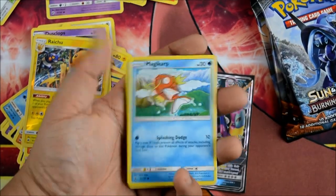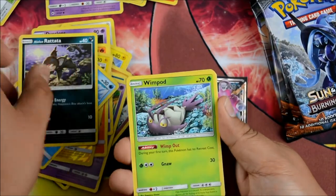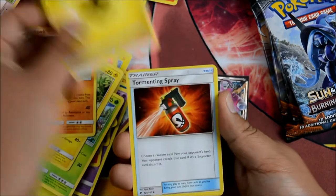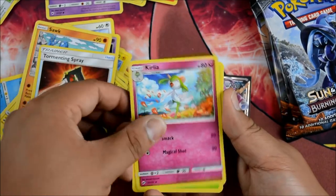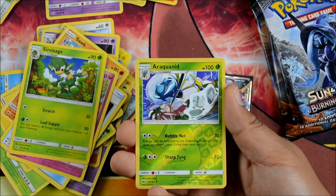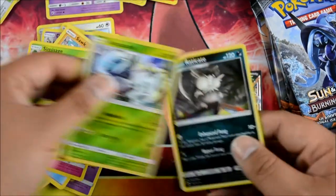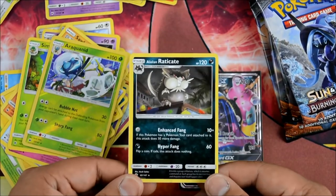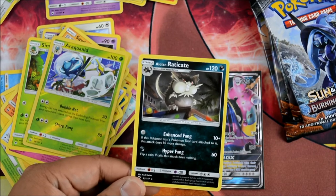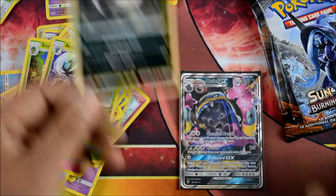On to Magikarp. We have a Magikarp, a Lolan Rattata, a Wimpod, a Togedemaru, a Salandit, a Lightning Energy, a Tormenting Spray, a Curlicue, a Simisage who's just surfing, an Araquanid Reverse Holographic — very cool. And a Raticate — not bad, actually. Enhanced Fang: 10 plus, if this Pokemon has a Pokemon Tool attached to it, that's 50 more damage. So with no energies you can do 60 damage — pretty cool, great for the pre-release.